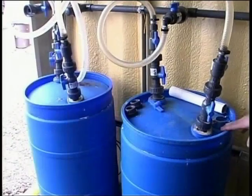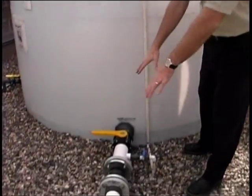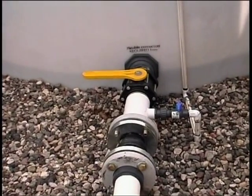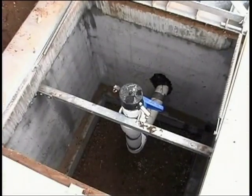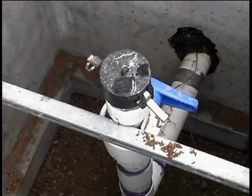The residual stream from these containers is sent to another holding tank. Once this holding tank is full, a pumper truck comes, pumps the liquid out, and takes the liquid off-site for disposal. Again, this residual stream has passed the TCLP test.